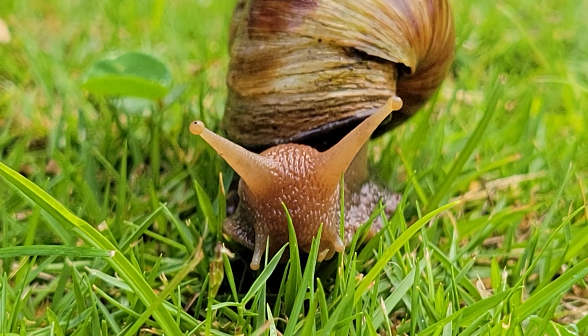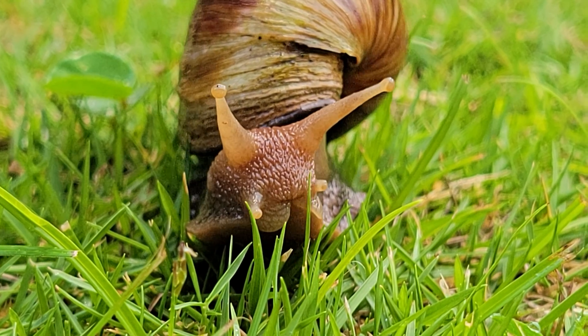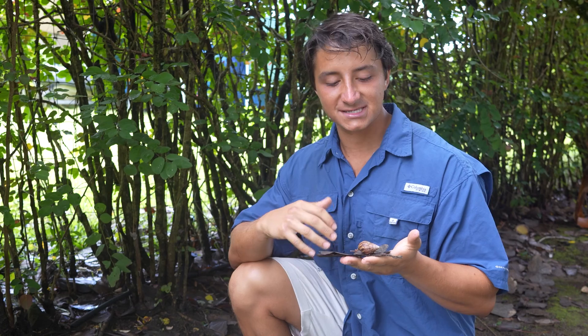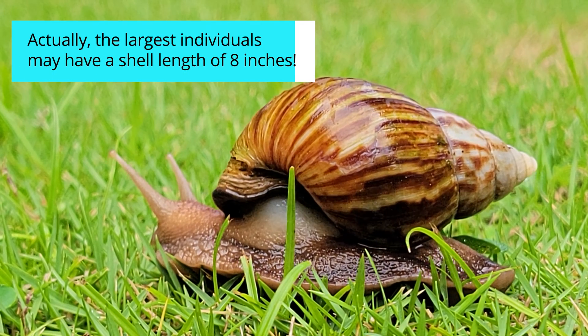Look at that. This is actually the largest species of terrestrial snail on planet Earth. The fully grown adults might have body lengths of up to 8 inches and their shell diameter is sometimes 5 inches.